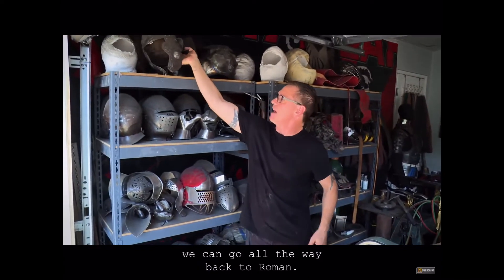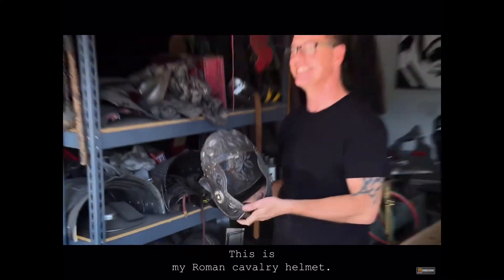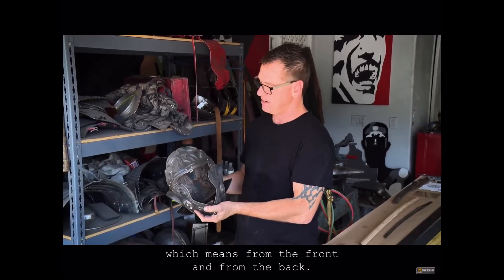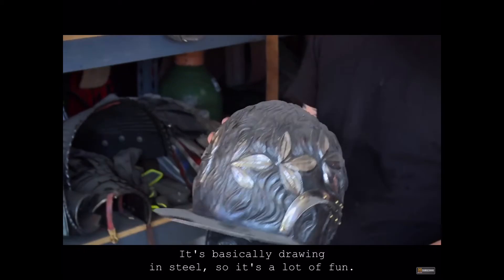We can go all the way back to Roman. This is my Roman cavalry helmet. It's a little dusty too. This is all done in a skill called chasing and repoussé, which means from the front and from the back. It's basically drawing in steel. It's a lot of fun — one of the things I really enjoy.